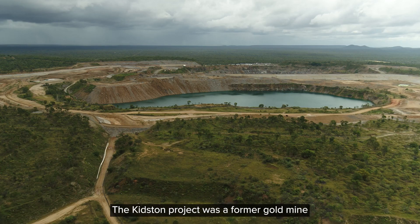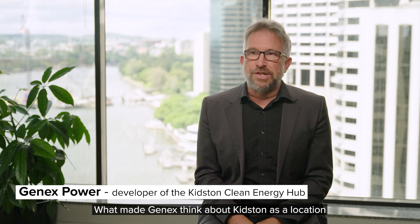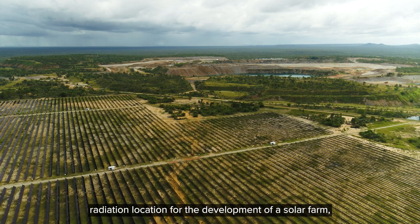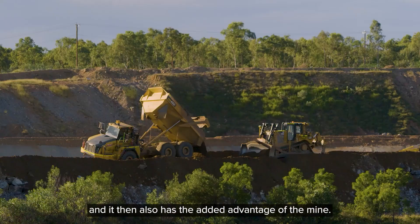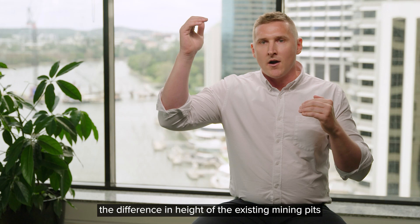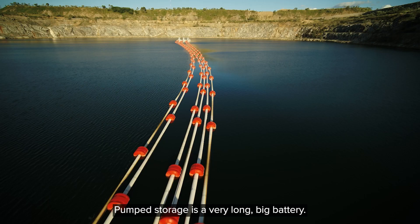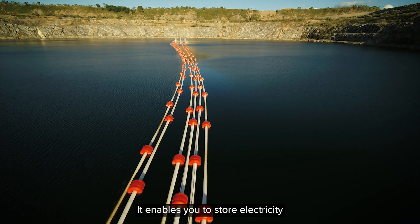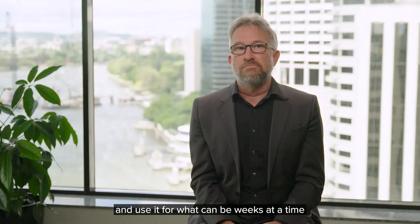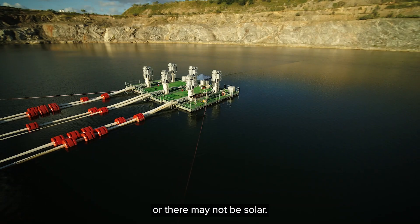The Kidston project was a former gold mine that we rejuvenated into a pumped hydro project. What made GenX think about Kidston as a location is that it is in a prime solar radiation location for the development of a solar farm, and it also has the added advantage of the mine. The Kidston project utilises the difference in height of the existing mining pits to facilitate a pumped hydro energy storage scheme. Pumped storage is a very large, long battery — it enables you to store electricity and use it for what can be weeks at a time, complementing renewable energy when there may not be wind or solar.